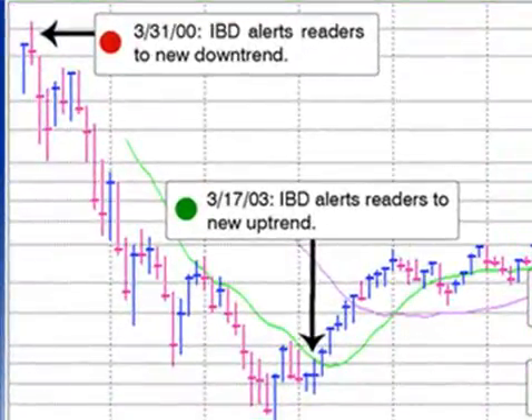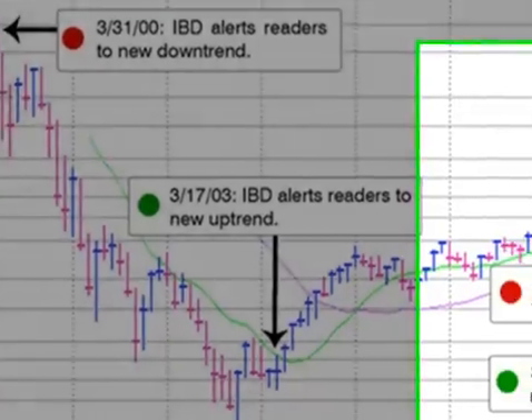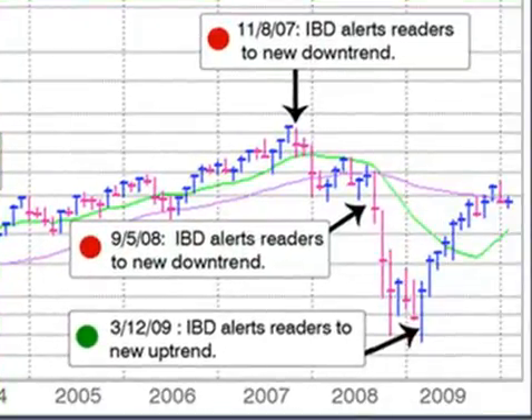As you can see in this chart, IBD's alerts to new uptrends and downtrends have helped people grow and protect their money through all the market's ups and downs over the last decade. For example, on November 8, 2007 and again on September 5, 2008, IBD alerted readers to new downtrends as the financial crisis took hold. This helped countless investors protect their gains and avoid big losses. On March 12, 2009, IBD let readers know that a new uptrend had begun, helping investors take advantage of the new rally even as the bad economic news kept most people out of the market.